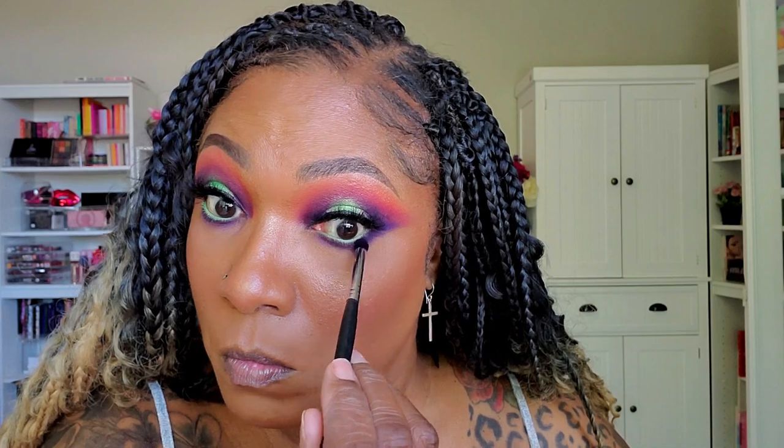Definitely giving me Halloween vibes, turning this into that nice spooky look I'm looking for. These shadows perform very, very nicely — very easy to use, flawless application, and they blend out very, very well. That orange and red and purple just came together really, really nicely on the lid.